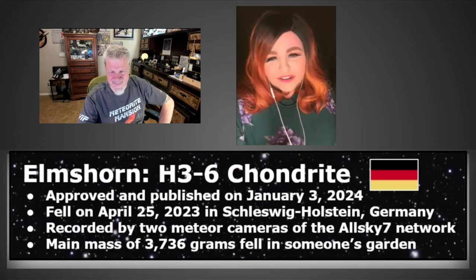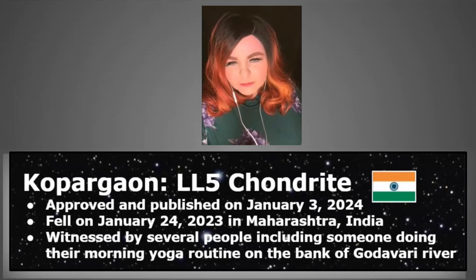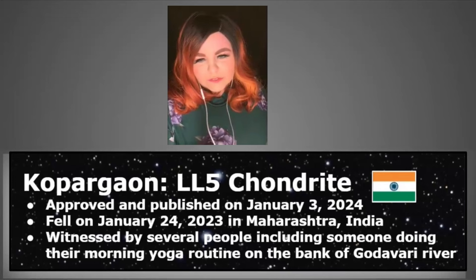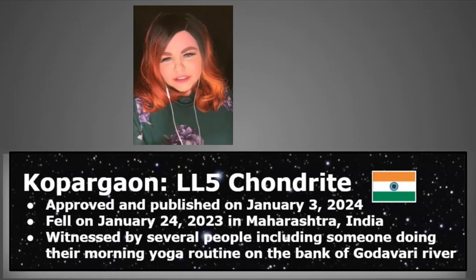The next fall is Kupargaon — an LL5 that fell in January 2023 in India. It was witnessed by several people including someone doing their morning yoga routine on the bank of the Godavari River. I thought that was really cool — very fitting for a witnessed meteorite fall in India.